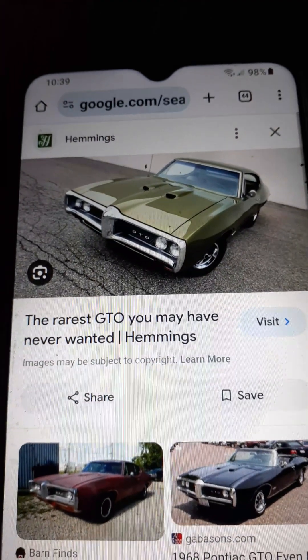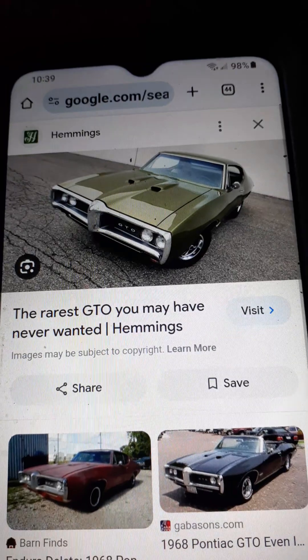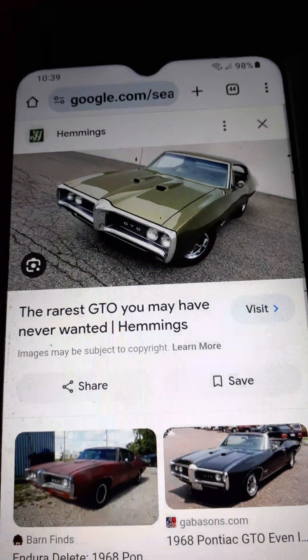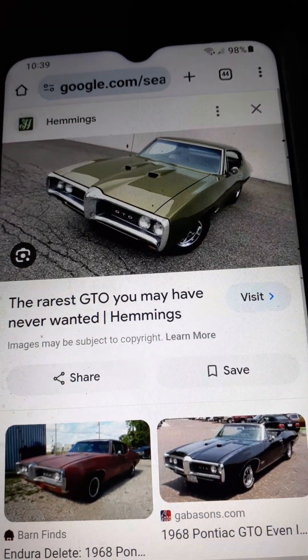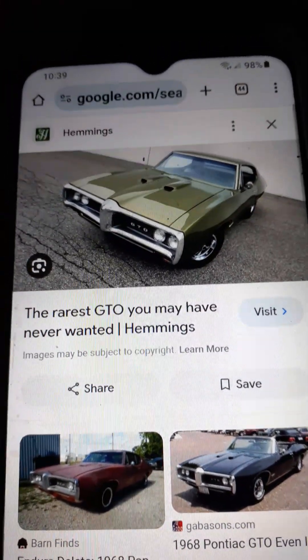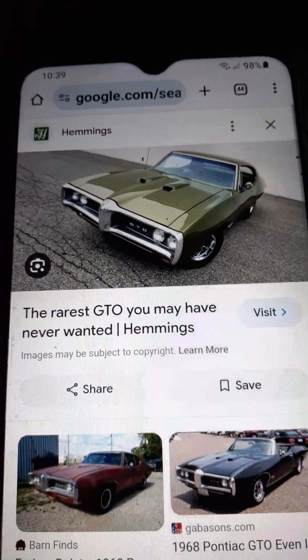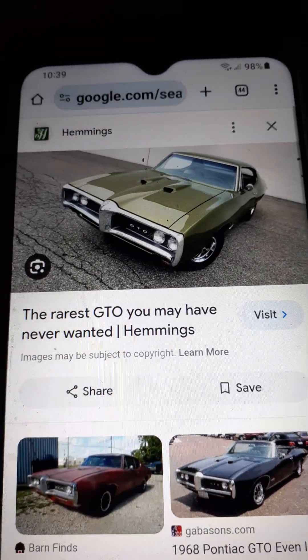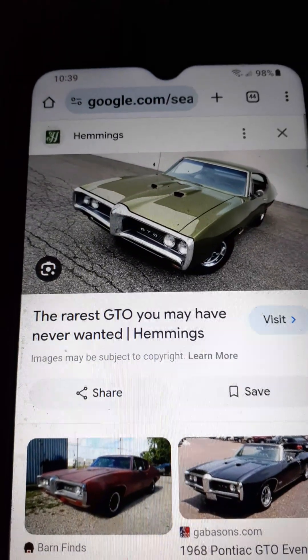I could talk about Pontiac all day. One last thing about Pontiac. I put this up — not the same car, a different one, but same color green — with a little bit of commentary. This is a real 68 GTO. It's not a Le Mans or a Tempest clone. I know, that front bumper in chrome, making you think twice.